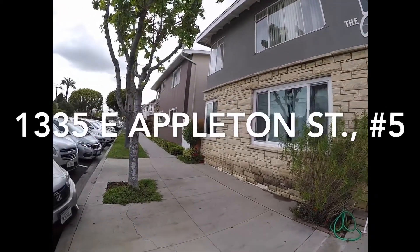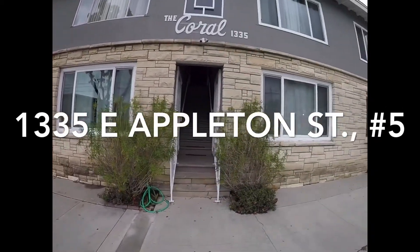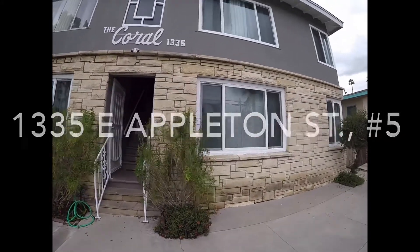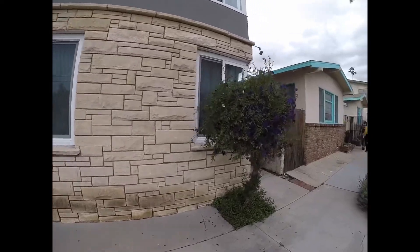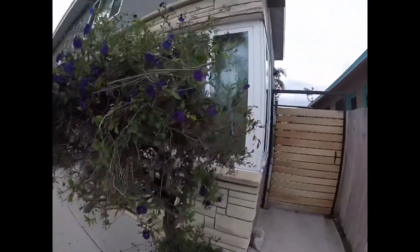Welcome to 1335 East Appleton Street, unit number five, located in Long Beach, California. The unit we're going to take a look at is a one bed, one bath with roughly 750 square feet.